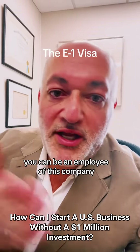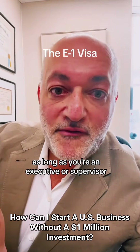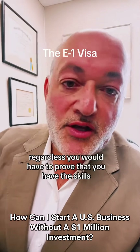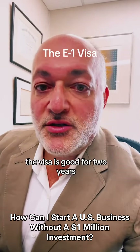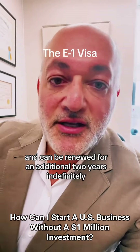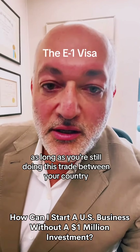You can be an employee of this company as long as you're an executive or a supervisor, or you can be the owner as well. Regardless, you would have to prove that you have the skills and experience to conduct this trade. The visa is good for two years and can be renewed for an additional two years indefinitely, as long as you're still doing this trade between your country and the United States.